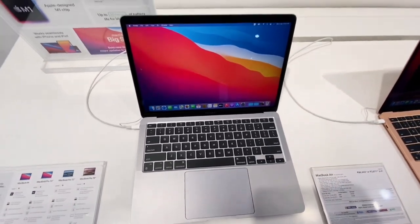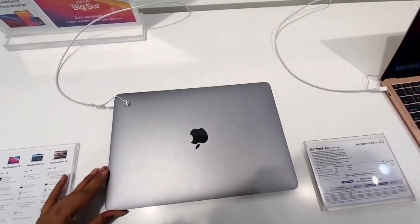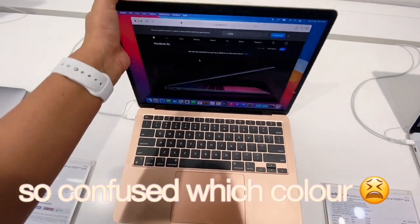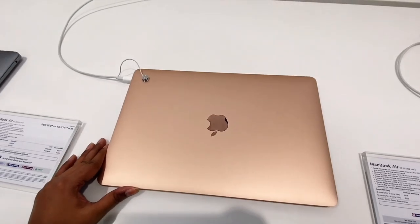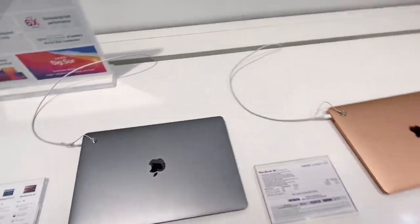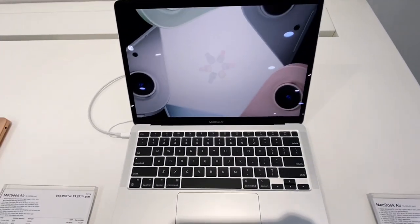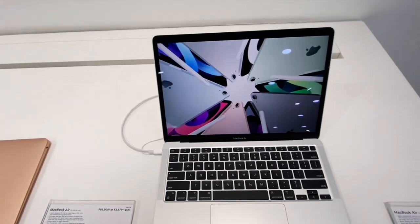Guys, this is space gray — or is this rose gold? I don't like some things that are a little off about it, but everyone is saying it's space gray. Initially I wanted to buy the silver, but that's not in stock. And not in 256GB, only in 512GB. So I'm going for 512 GB.